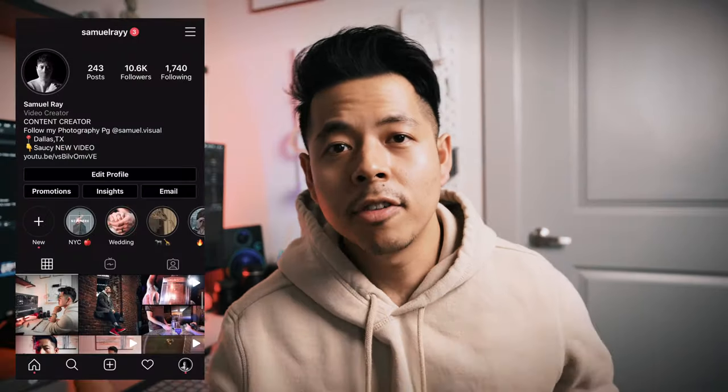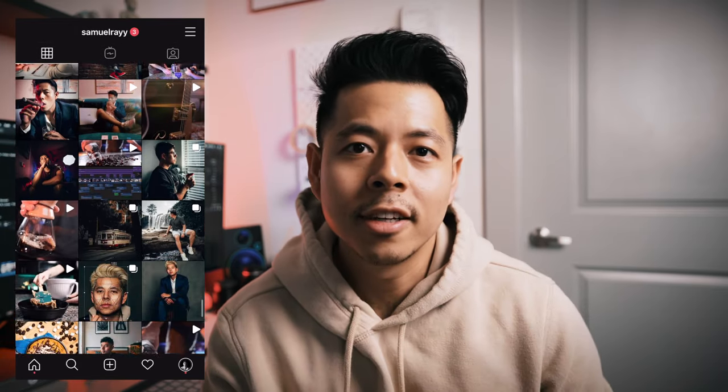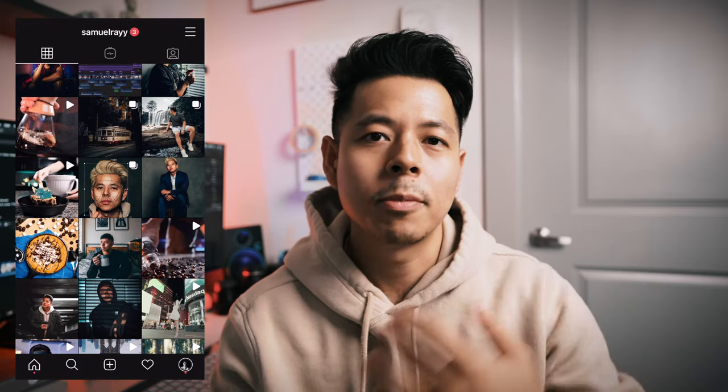Thank you guys so much for watching and staying until the end. I really hope you learned something from this video — if you did, please give a thumbs up and subscribe to the channel if you haven't yet. I'm pretty sure I'm going to do an editing breakdown for this video, because I feel like achieving this result really comes down to editing. Don't forget to follow me on Instagram — the first link in the bio — because that's where I'm most active and I post a lot of behind the scenes, upcoming projects, and before-and-after tips and tricks.